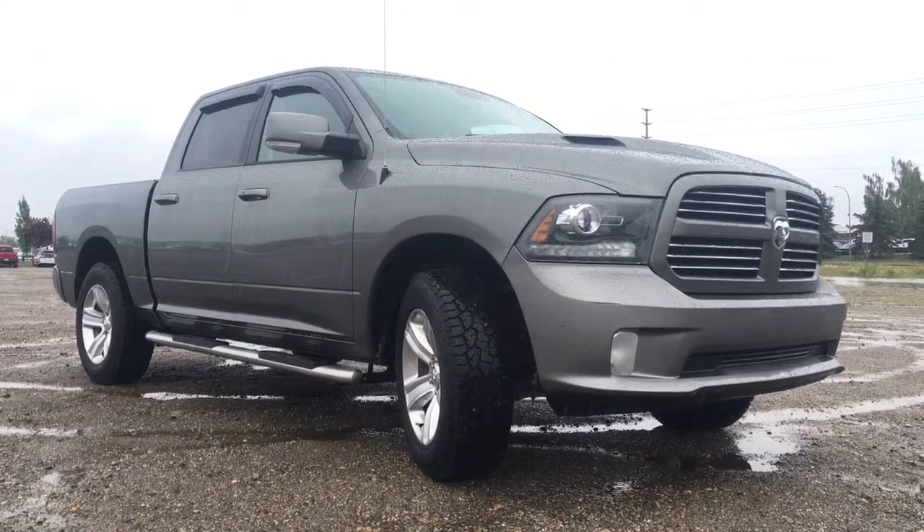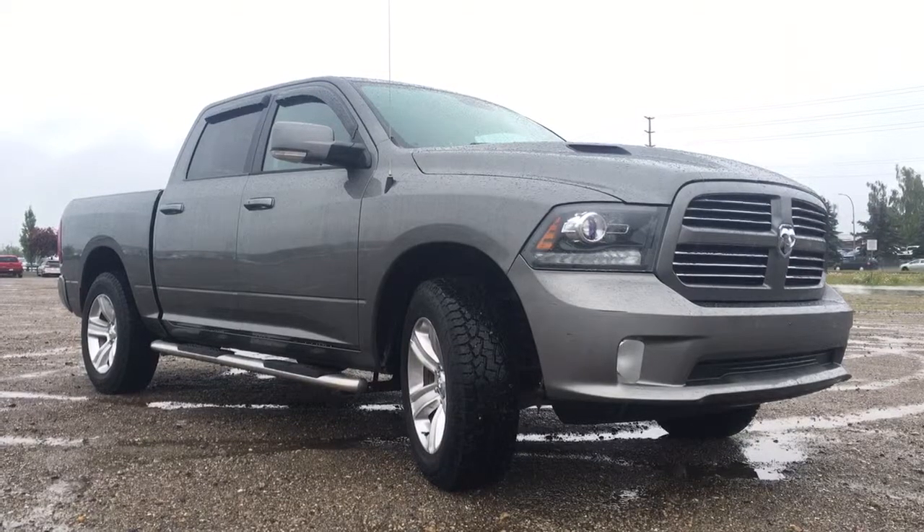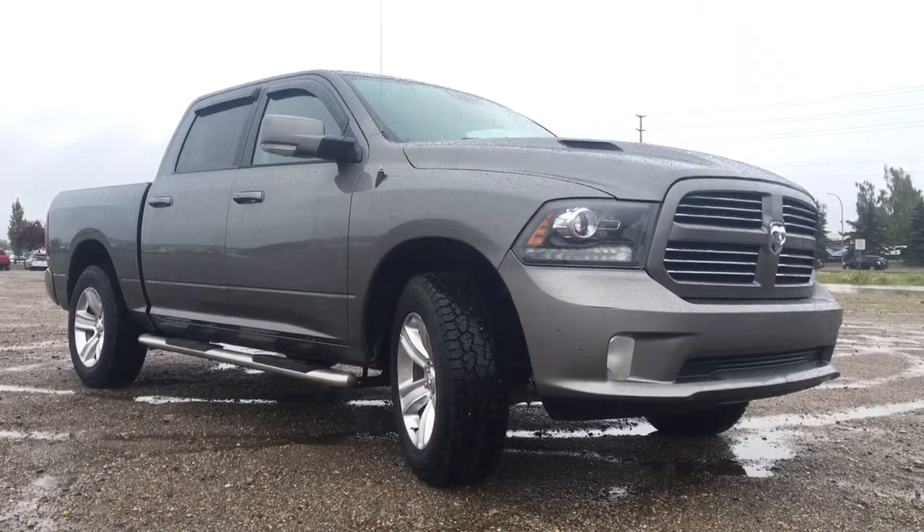Hello and welcome to Northland Dodge in Prince George, BC. My name is Cheyenne and today I'm down here at the Megasale at the CN Centre to walk you through this 2013 Ram 1500 Sport.